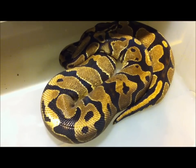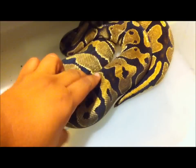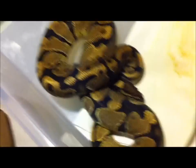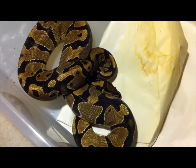This girl is gonna be going for me this year. She is a het albino female, 100% het, and she's about 1800 grams right now so she's getting ready for that.